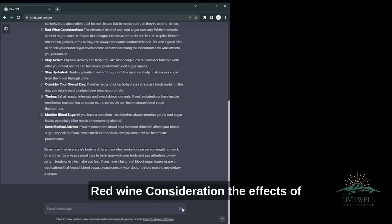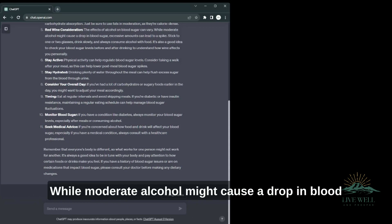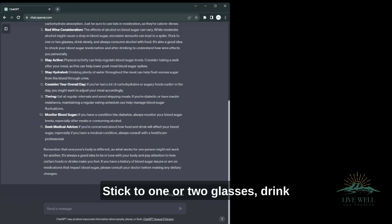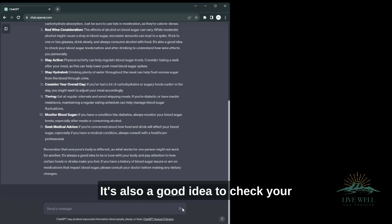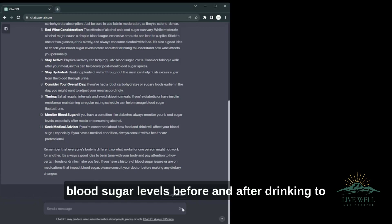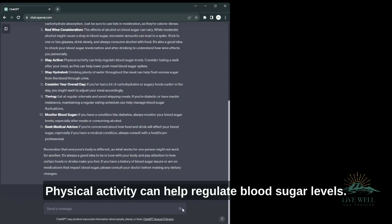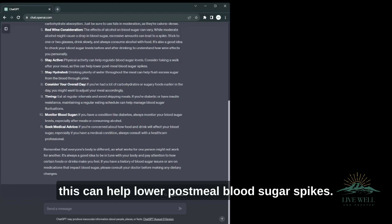Red wine consideration — the effects of alcohol on blood sugar can vary. While moderate alcohol might cause a drop in blood sugar, excessive amounts can lead to a spike. Stick to one or two glasses, drink slowly, and always consume alcohol with food. It's also a good idea to check your blood sugar levels before and after drinking to understand how wine affects you personally. Stay active — physical activity can help regulate blood sugar levels. Consider taking a walk after your meal, as this can help lower post-meal blood sugar spikes.